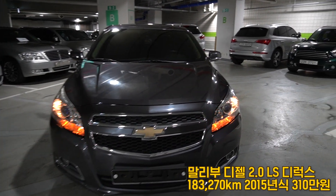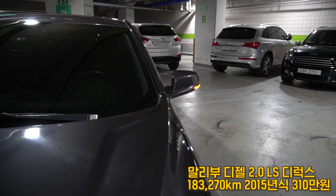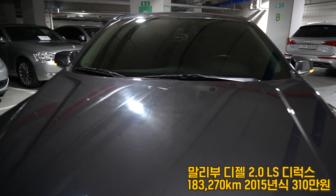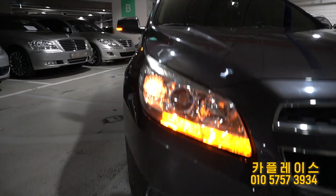First, the front side of the car. The front side of the car is well maintained.